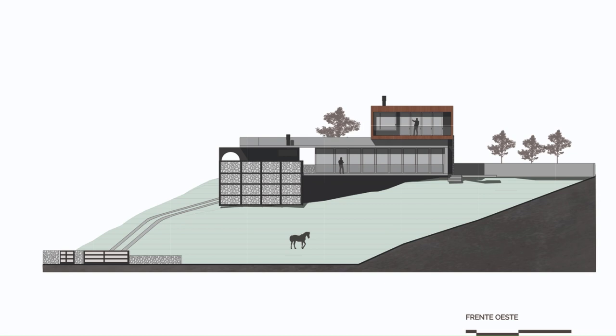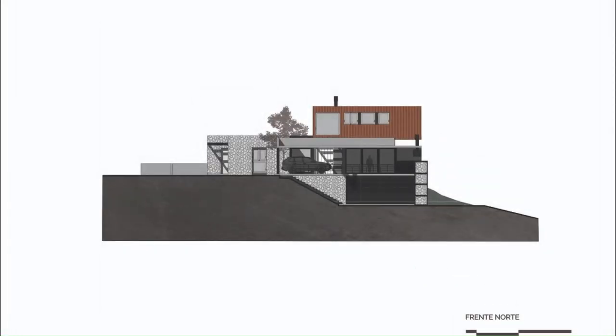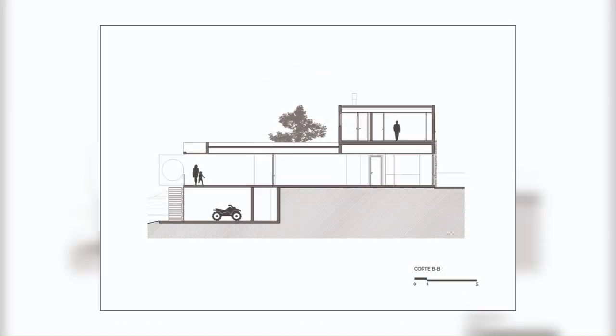The land has 2,500 square meters and a slope of 13 meters from its highest point to the lowest. With these conditions, we decided to locate the house at the highest point of the lot to gain the best views towards the city of Tofí.